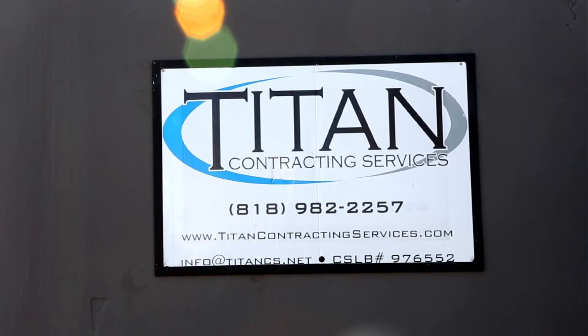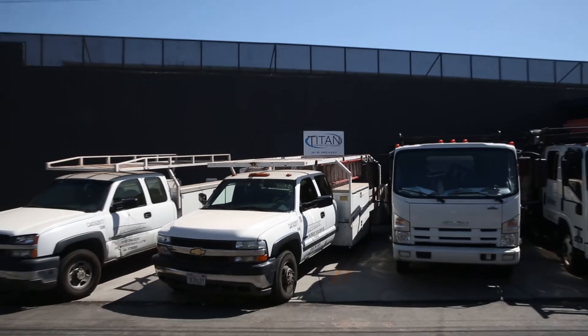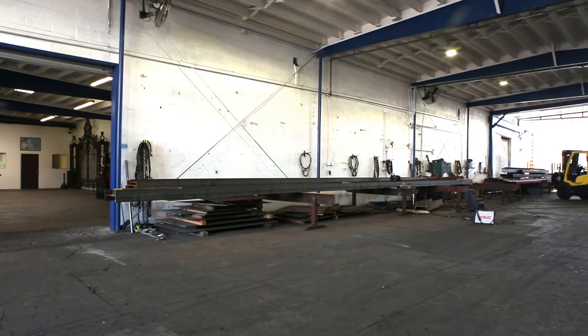We're Titan Contracting Services and we're here to help. For over 30 years we've been at the forefront of retrofitting construction in Los Angeles, consolidating the process by doing everything in-house.